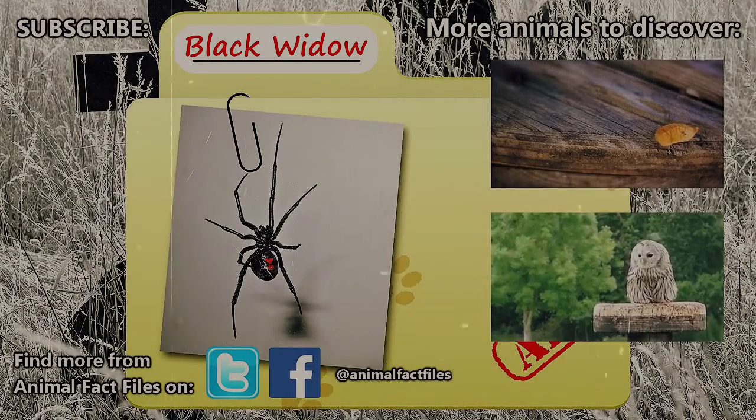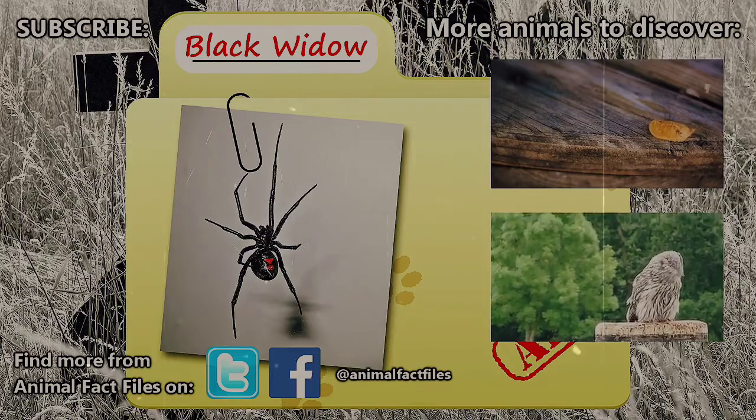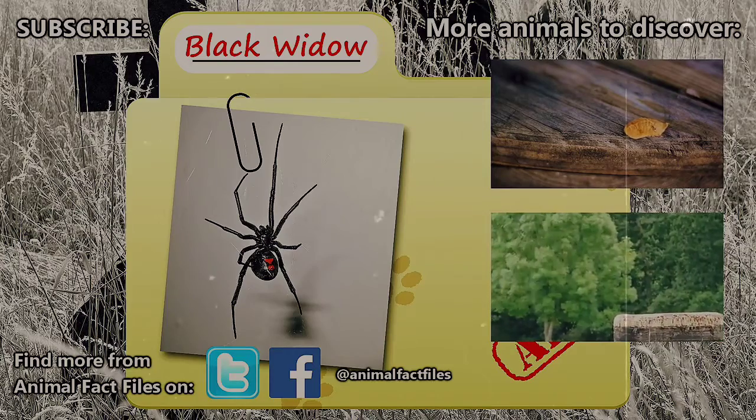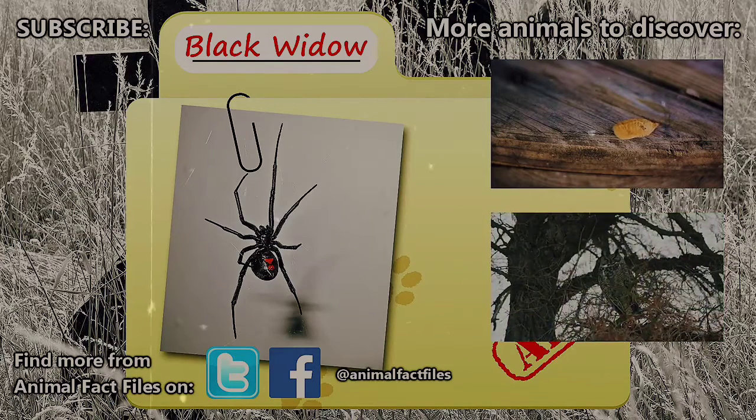For more facts on black widows, check out the links in the description. Have you ever had a close encounter with one of these tough ladies? Let us know in the comments! Thank you so much for watching, and be sure to give a thumbs up for more Animal Fact Files!